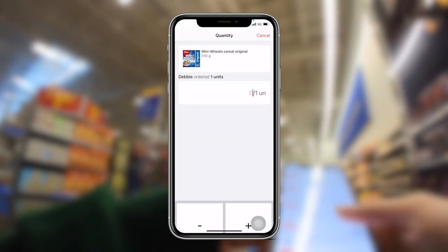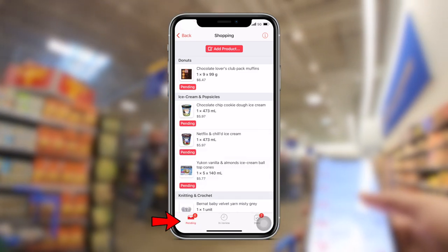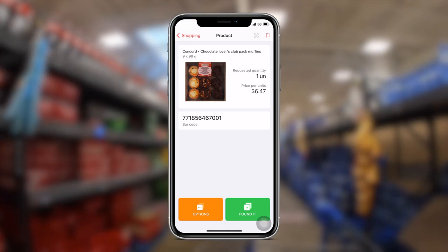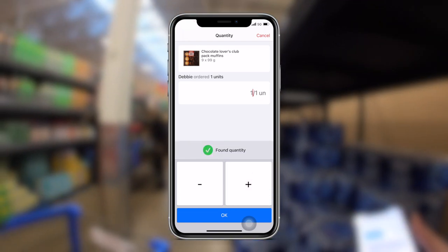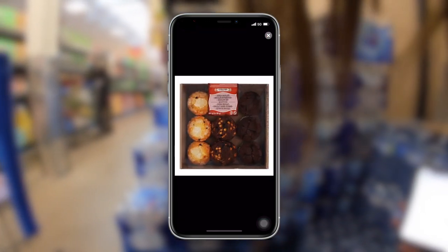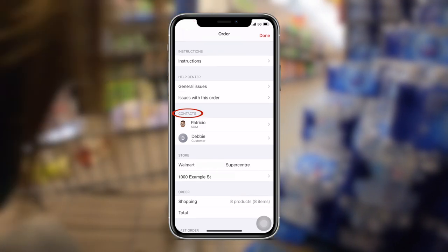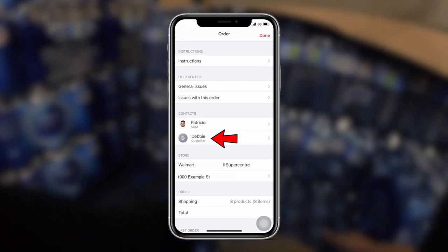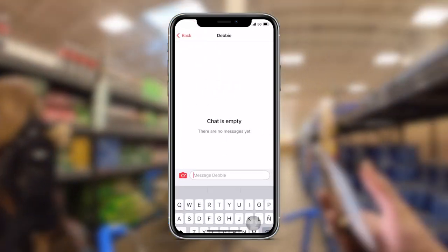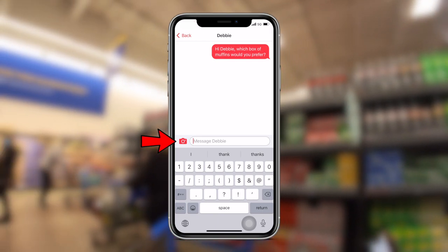When you go back to the main screen, items you've already scanned move to the done list and ones still needed stay in the pending list. Sometimes even if the item has a barcode the app won't ask you to scan it — just confirm the quantity and price, and triple-check you're getting the right one because the app won't tell you if it's wrong. If you're unsure and want to ask your customer, press the information button at the top right corner and under contacts you can find your SOM and customer. Tap the customer's name, press chat — you can also call them, but I wouldn't recommend it for a small question. You can also send pictures in the chat using the camera button.